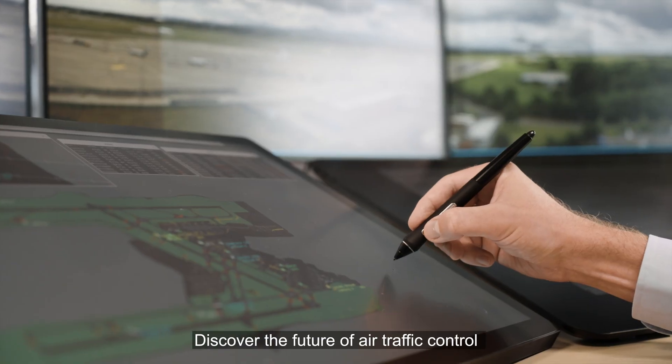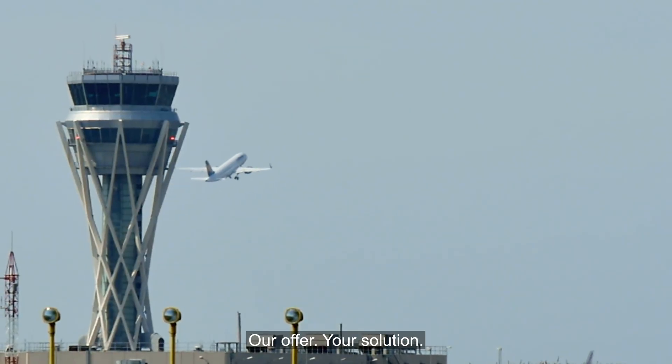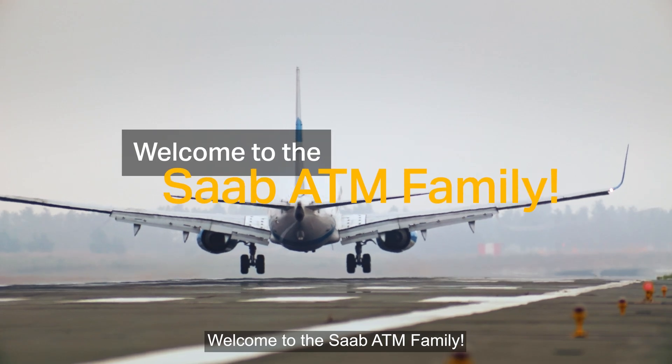Discover the future of air traffic control with Saab's integrated digital tower suite. Our offer, your solution. Welcome to the Saab ATM family.